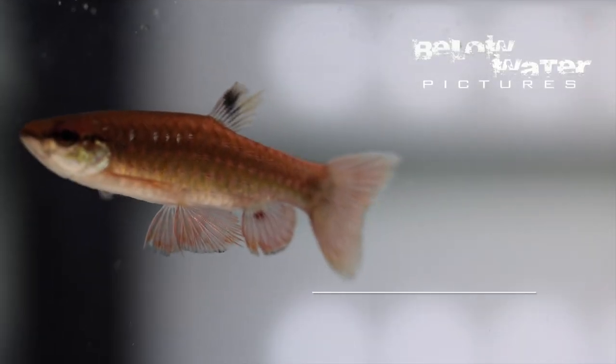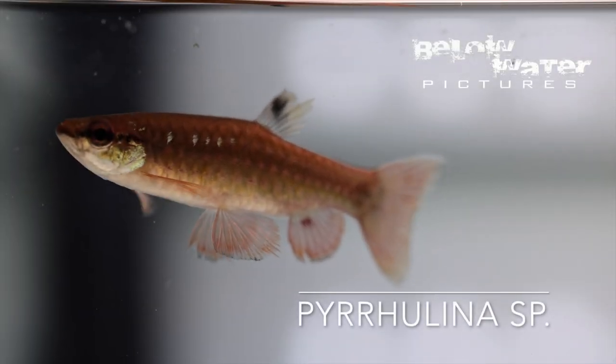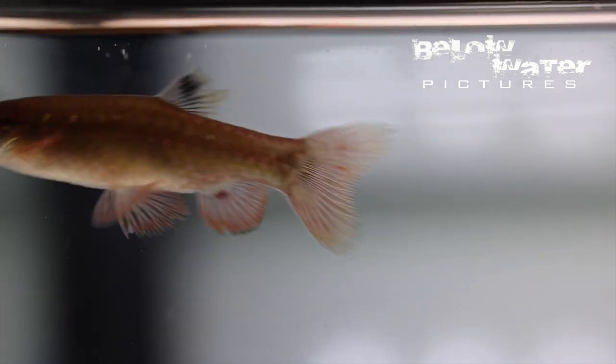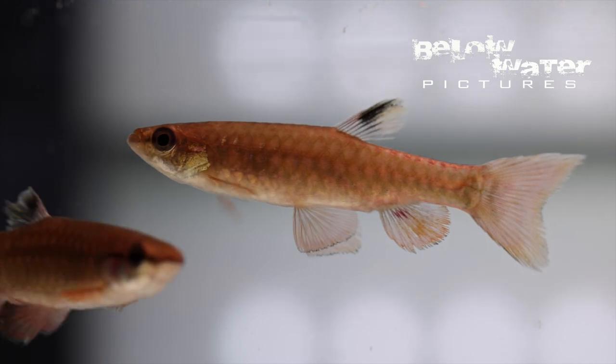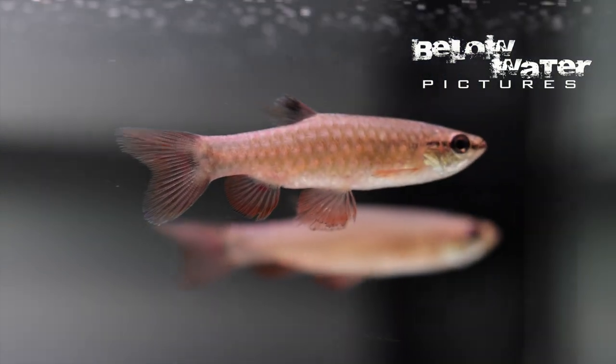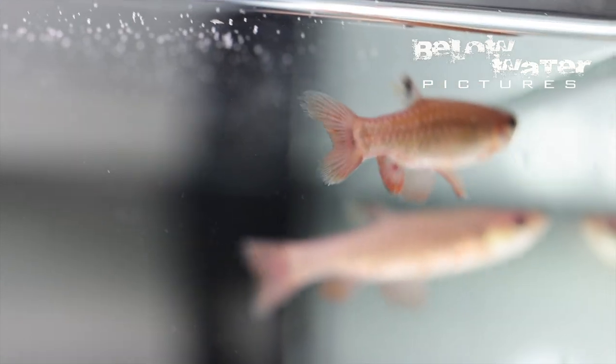Likewise, there is a very red Pyrrhulina that also holds its own against most other fish. With fish like this, I am concerned that once they are in harder, less acidic water, this red hue will disappear. In the first photos from the habitat, these Pyrrhulina had intense red fins, but some 10 days later in my clear water tank, they look a lot less impressive.